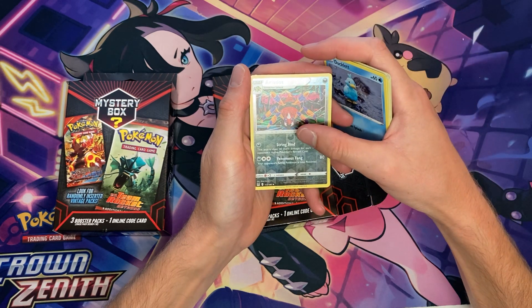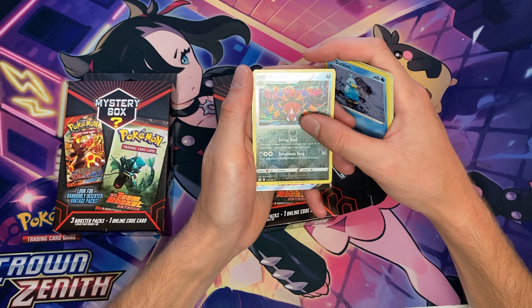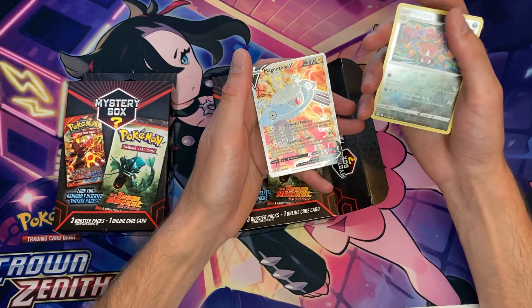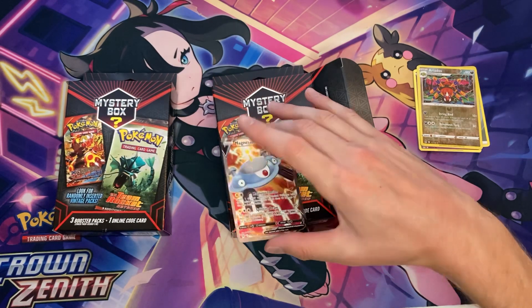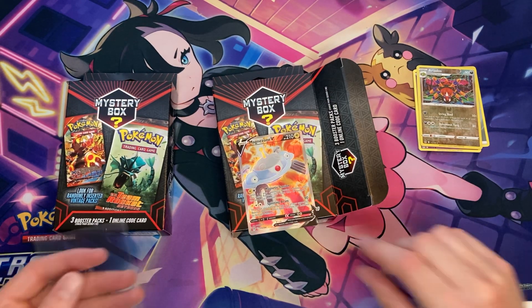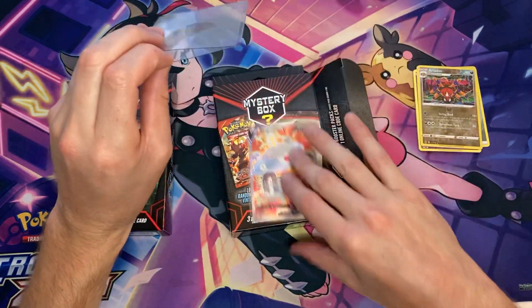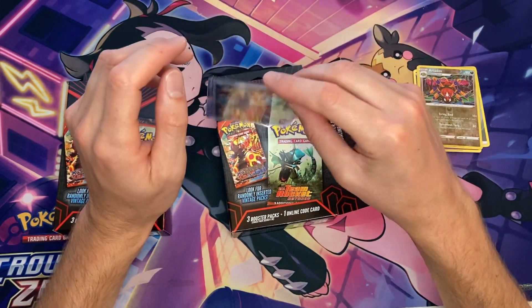Reverse holo and — ooh! We got something good. It's a full art of some kind. It is the Full Art Magna Zone V. That is a solid pull right there. I'll take that and be happy with that. Centering's a little off, but whatever. Putting it into a penny sleeve along with a top loader.